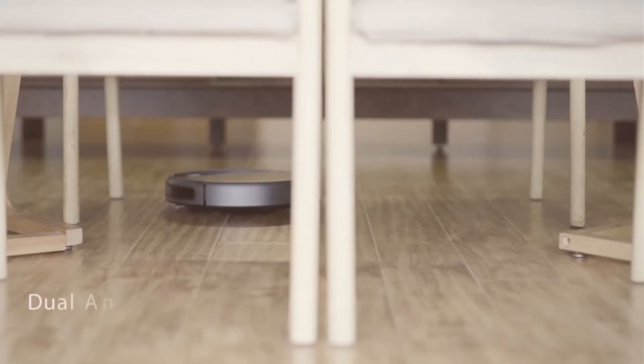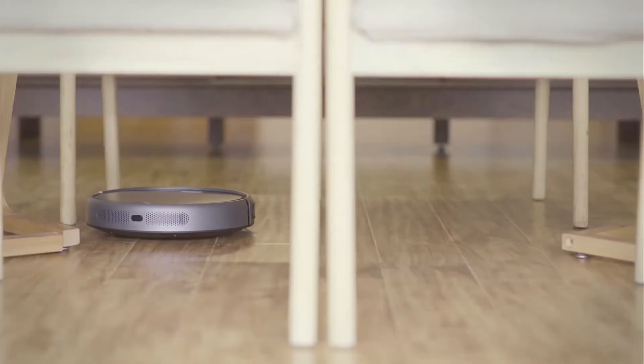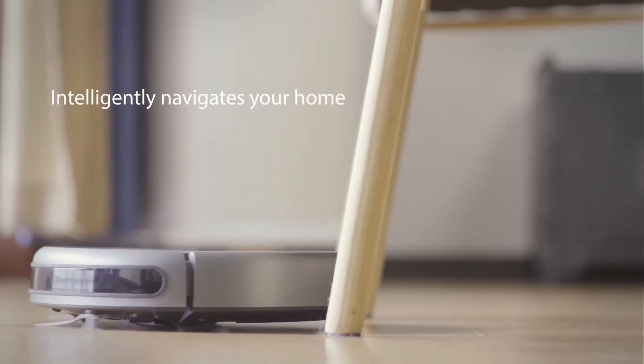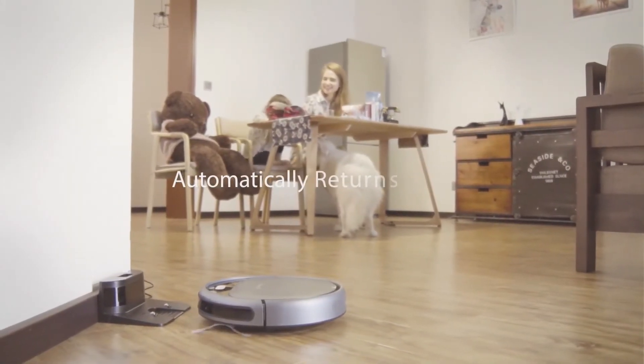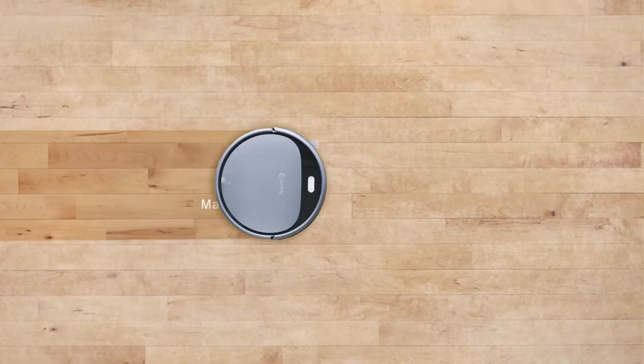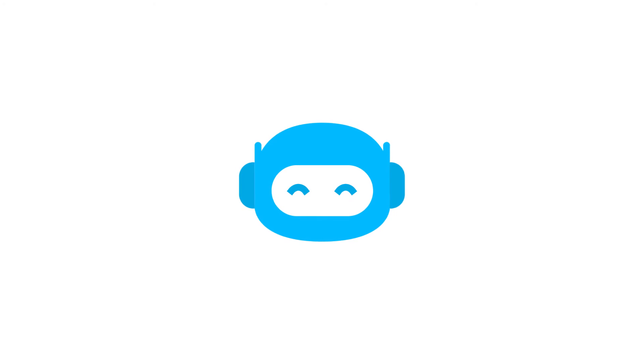The Cordi you can use without noise distraction while working at home. It also has a lower profile than the Roomba, so it doesn't get stuck under kitchen cabinets or any dresser. If you run both the Roomba and the Cordi, you'll notice that the Cordi seems to pick up finer, smaller pieces of dirt and dust, and you can use it daily without any issues.